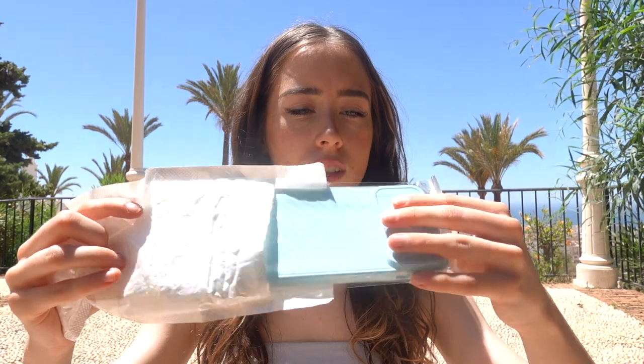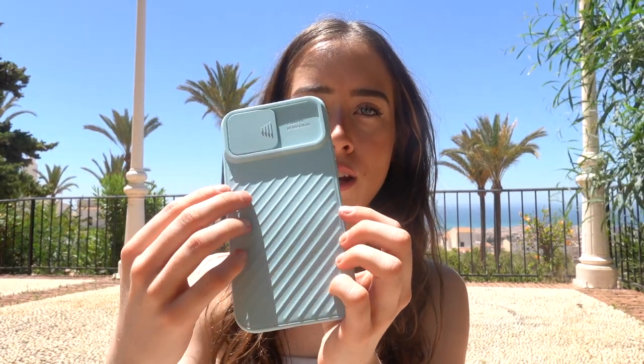This one is hard to unbox without scissors, and it had a lot of bubble wrap. I have literally no memory of ordering this. I love the material — it's like a silicone case, and it is actually so satisfying.